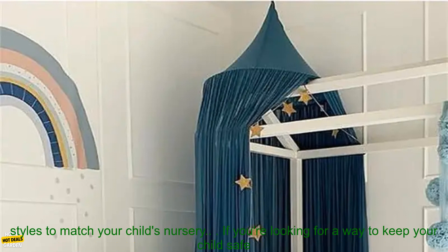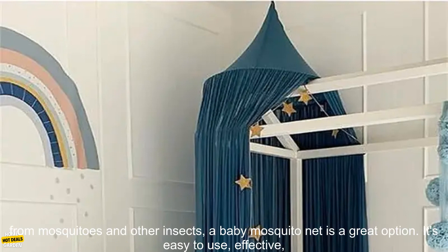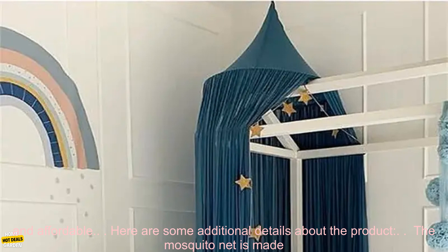Can help to keep your child cool and comfortable during hot summer months. Is easy to set up and take down. Is available in a variety of colors and styles to match your child's nursery. If you're looking for a way to keep your child safe from mosquitoes and other insects, a baby mosquito net is a great option.